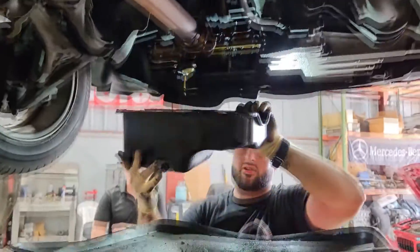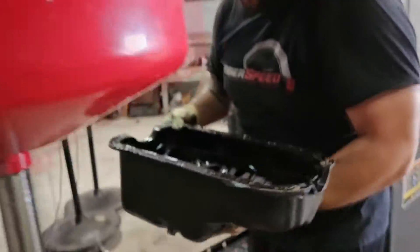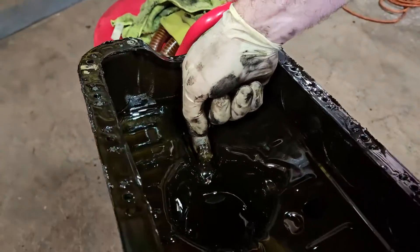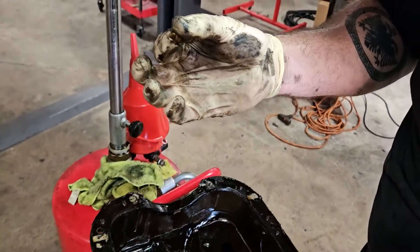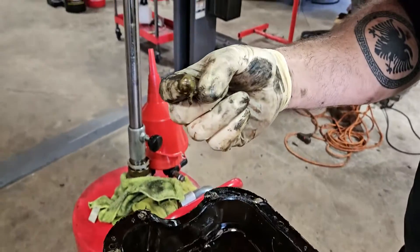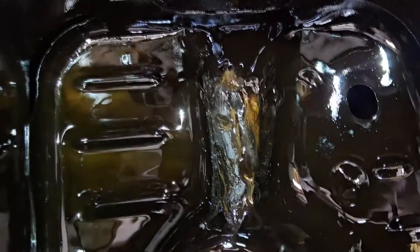The oil pan is now off. You can see here there's definitely something going on — this is all material, metal. This is all metal shavings. So we'll find out what failed, but more than likely, it's a bang.